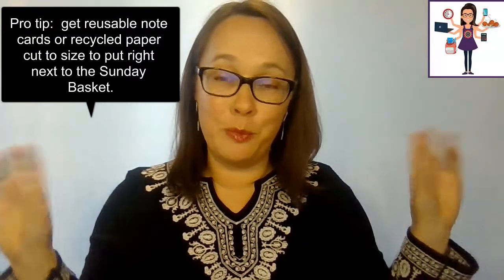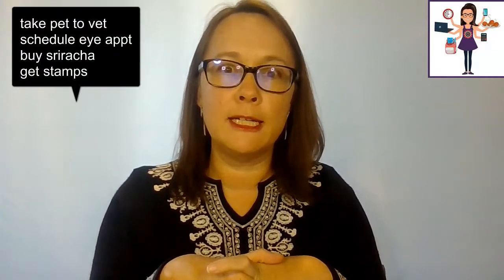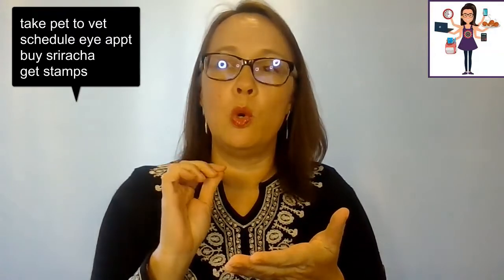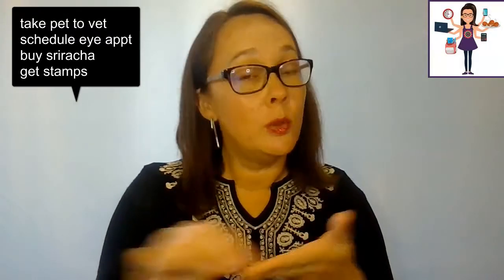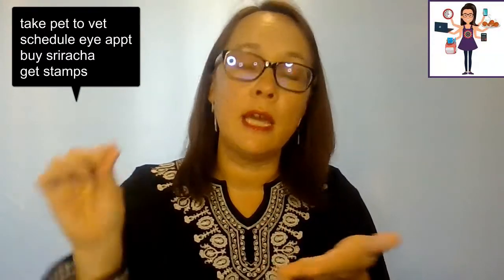This is all actually recycled paper from old homeschool lessons or whatever, and they can just write something on there. When I run out of that paper, I have some dry erase note cards that I will keep next to there. Then anyone who needs anything can just write it down — check on permission slip, order more toilet paper, order more of my skincare, things like that. They just drop it in and I can deal with it then.